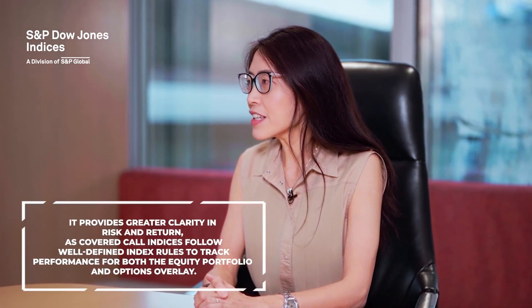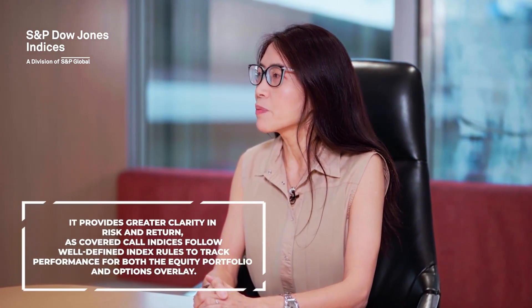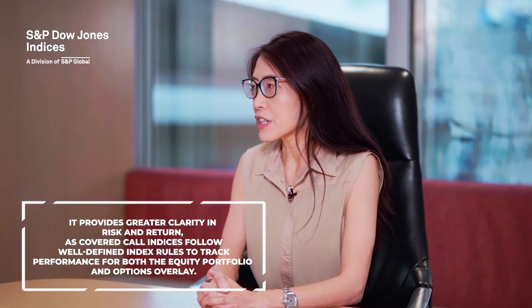Additionally, covered call indices follow well-defined index rules to track performance for both the equity portfolio and the option overlay, which offers greater transparency on return assessment.